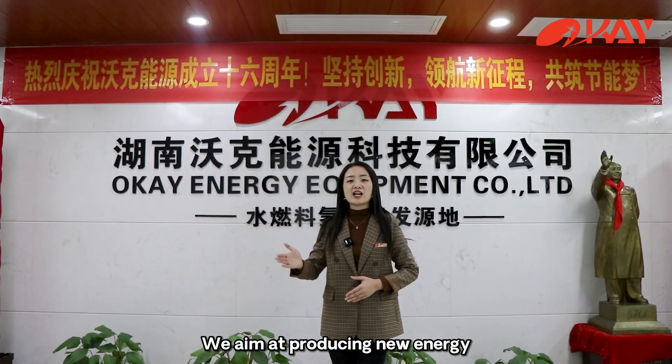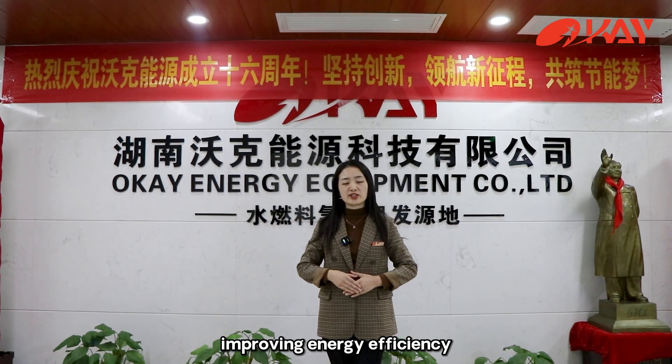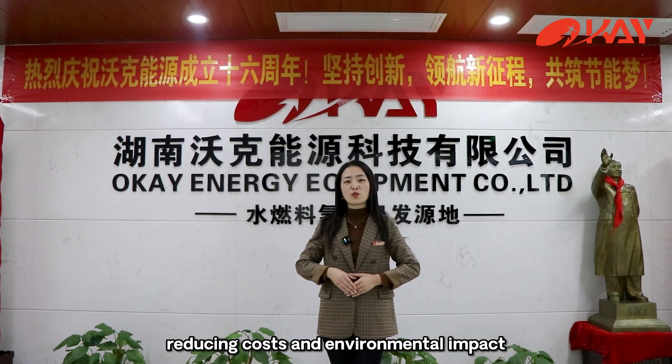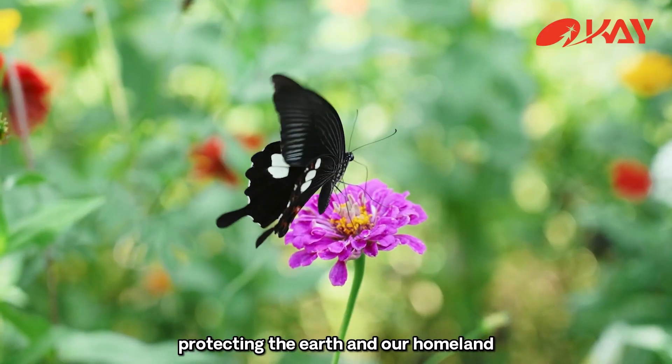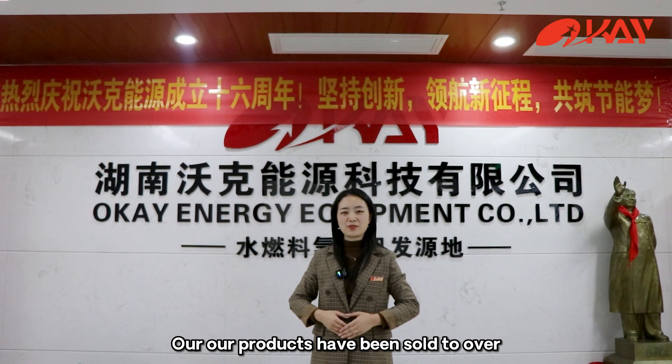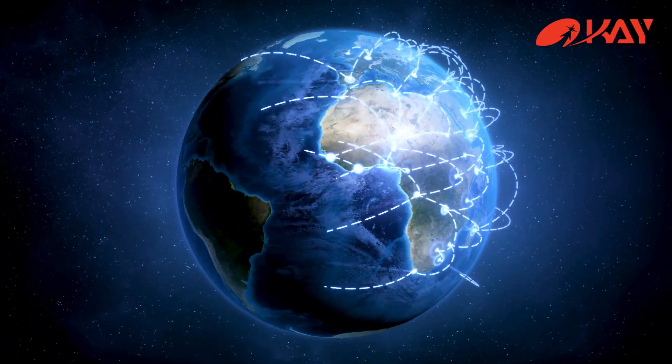We aim at producing new energy, improving energy efficiency, reducing costs and environmental impact, protecting the earth and our homeland. Our products have been sold to over 60 countries all over the world.